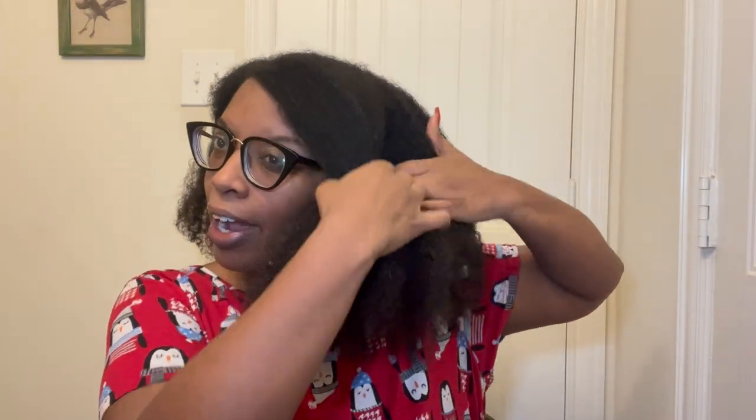Alright y'all, this is wash day. I had to cut that short or I would have been talking forever. This is my hair wedge — look at how much my hair has grown. I've really been trying to take care of my hair. Let's go ahead and section it off. Can y'all see how much it's grown? This is wet.